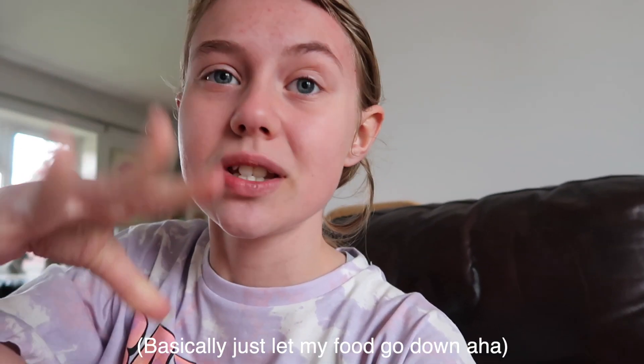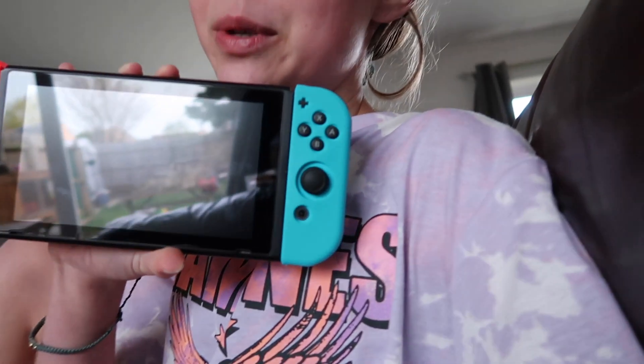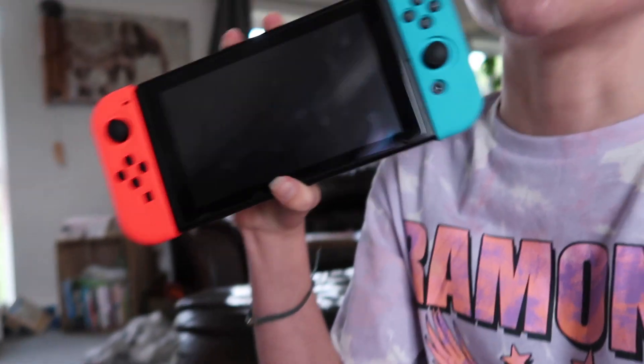I've just had my dinner and I just want to sit down for a minute. I recently purchased a Nintendo Switch — I don't know why, it was a very impulsive decision I made at one o'clock in the morning. Very good decision! I'm just going to sit down, let my food go down, play on this, and then we can get back into the self-care night routine.